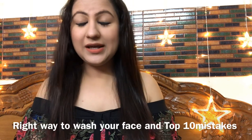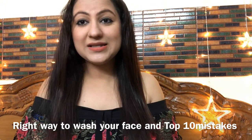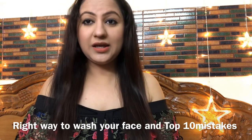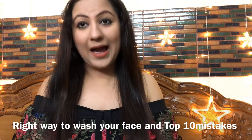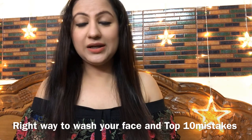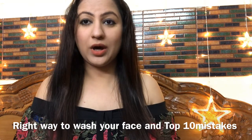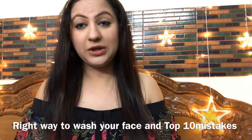Hi everyone, very warm welcome to Look Gorgeous. In this video, I am going to tell you guys what is the right way to wash your face and which mistakes we need to avoid. If we wash our face properly, many of our skin problems such as acne, breakouts, pigmentation, and unnecessarily dry or oily skin issues, we will prevent those issues.